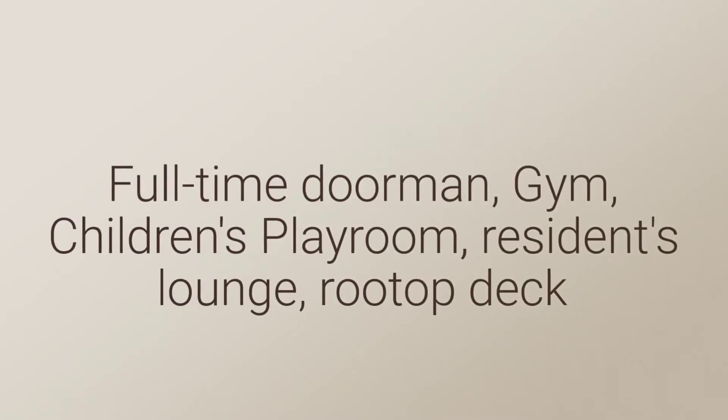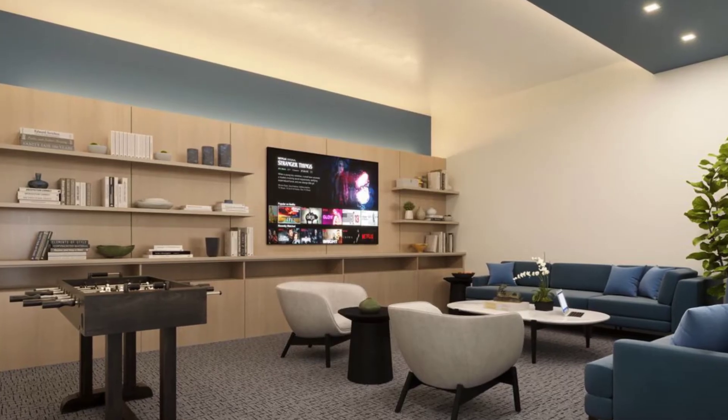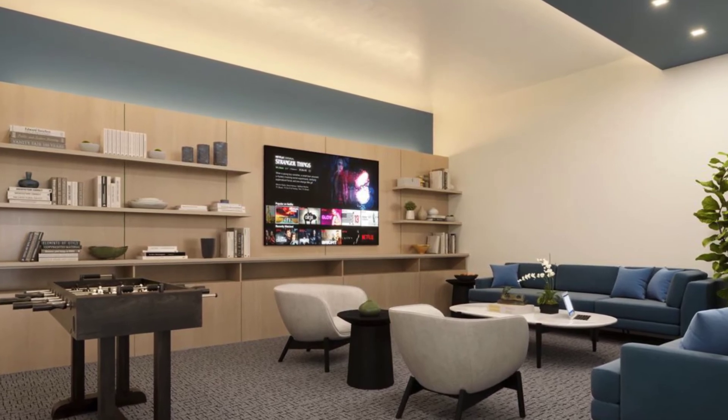Building amenities include a full-time doorman, a state-of-the-art luxury gym, a children's playroom, a residence lounge, and of course the rooftop deck.